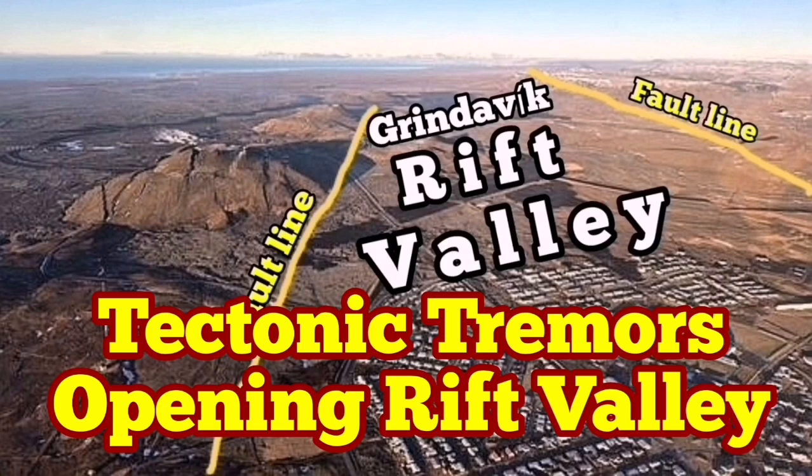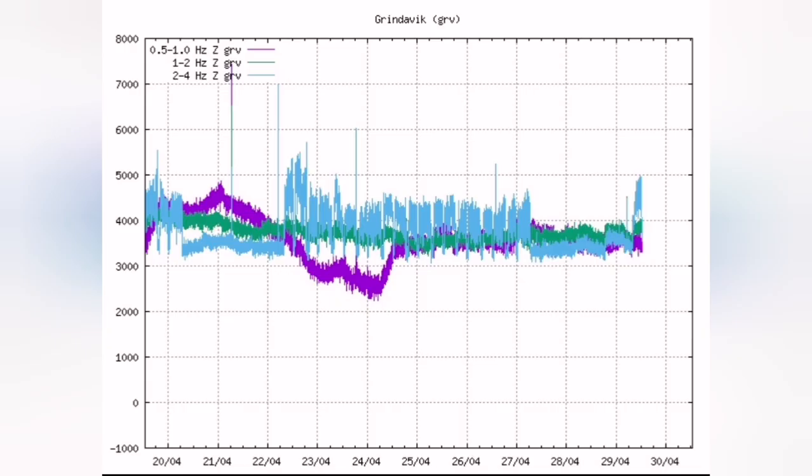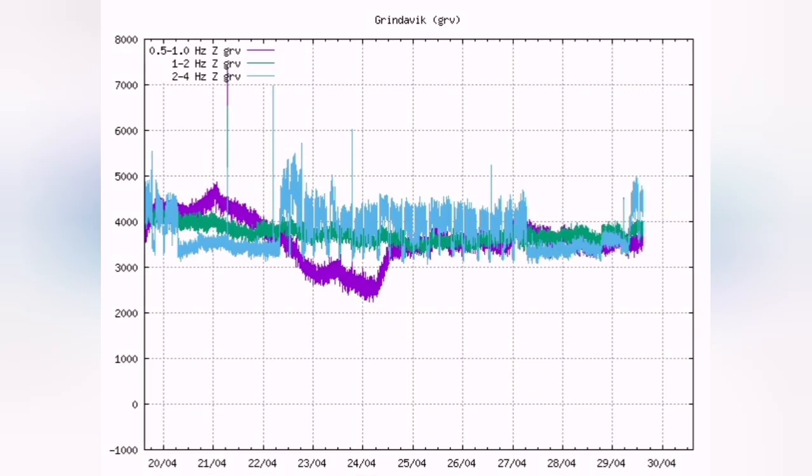Something strange and interesting is happening on the harmonic tremors of the Grindavik area. We are seeing a sudden rise in the blue line, which is the tectonic tremors. This is related to earthquakes created when blocks of rock move — this is the extension. We have a rift valley there, and both sides are moving away from each other. This creates these earthquakes; the ground is opening up.